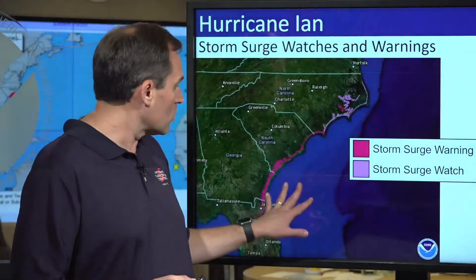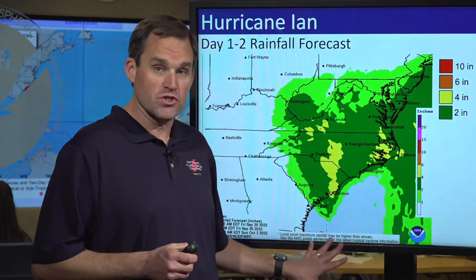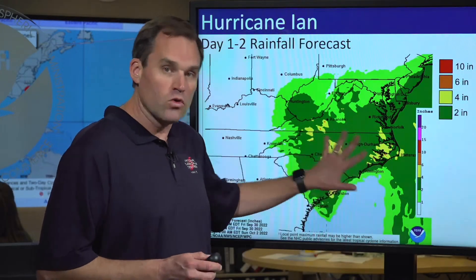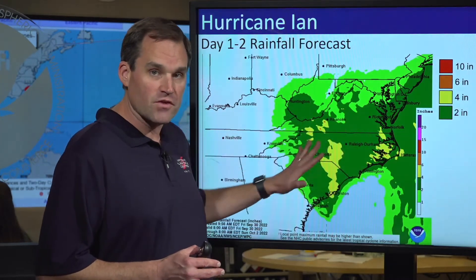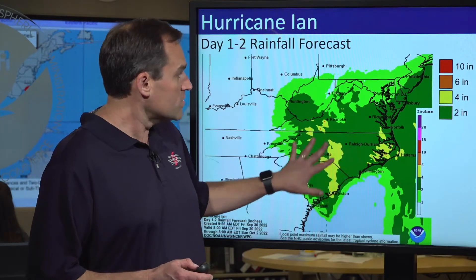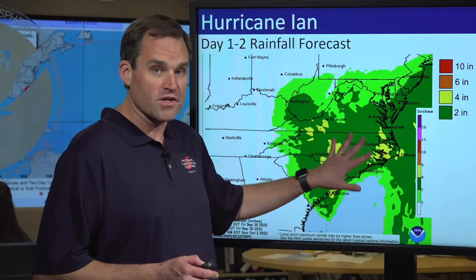Moving on to the rainfall threat — as Ian moves inland, don't pay attention to the fact that the winds are going to decrease. The amount of rainfall that comes with a tropical storm or hurricane has very little to do with how strong the storm is; it has to do mostly with the motion. All that tropical moisture from Ian is going to be lifted up over a cooler air mass over the Carolinas and Virginia and also interact with the topography of the central and southern Appalachian Mountains. We could see widespread rainfall totals of four to six inches with isolated totals as high as eight inches across much of North Carolina and southern Virginia.